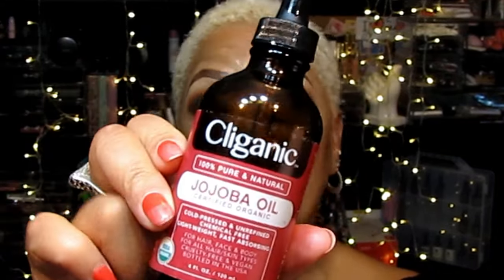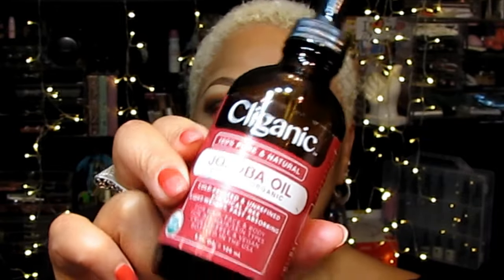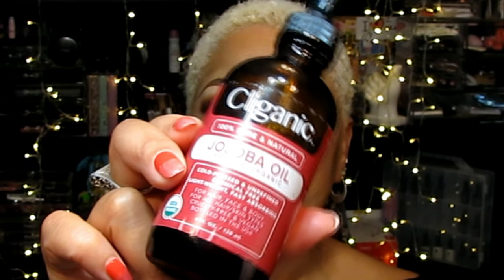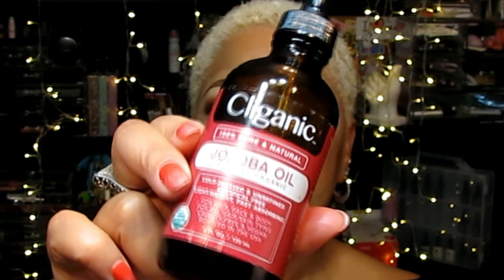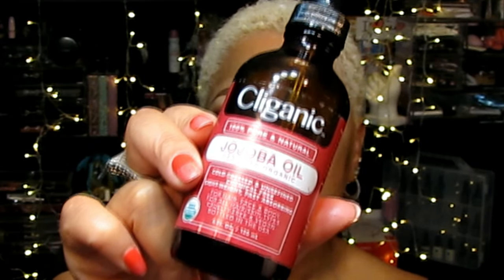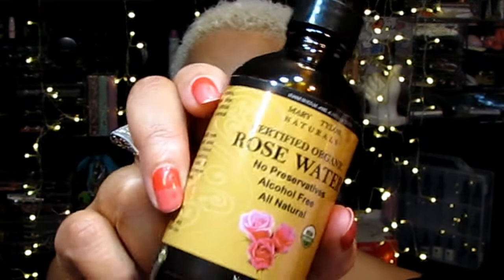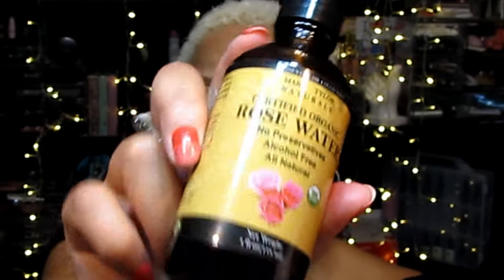One of the best anti-aging oils around is jojoba oil. Jojoba gives anti-aging benefits and is considered one of the most hydrating oils available. It's also effective in diminishing age spots, wrinkles, fine lines, and other common signs of skin aging.